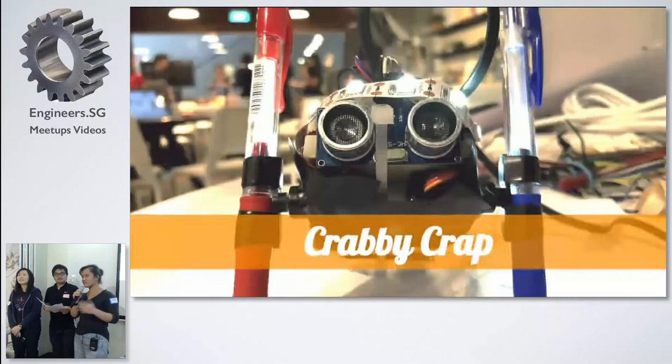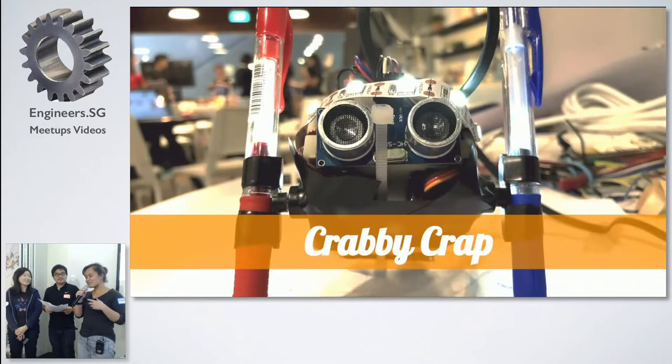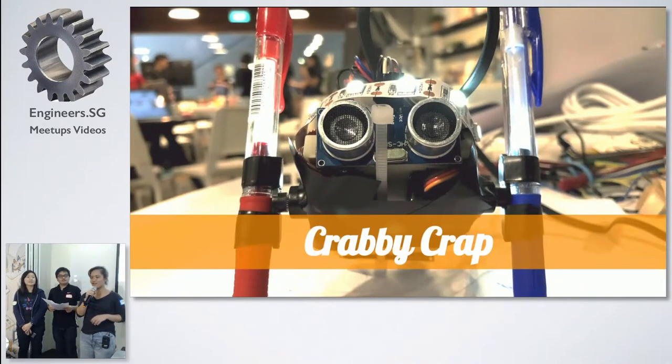This is Jason and this is Kat. Our team is called Handicrab because we created a robot crab that creates crappy art.